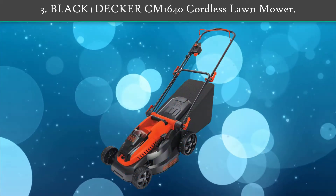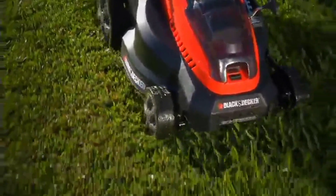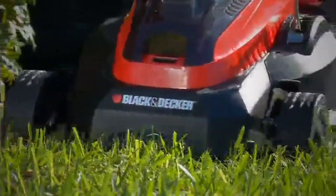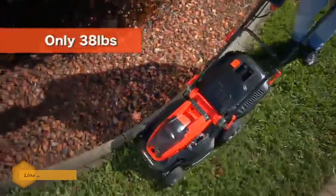Number 3: Black+Decker CM1640 cordless lawn mower. The CM1640 features a cutting height range of 1 to 3 inches and a handy single-lever height adjustment that raises or lowers all four wheels simultaneously. When beginning to mow, the motor makes a smooth start and then easily tackles thick grass or uneven cutting terrain.